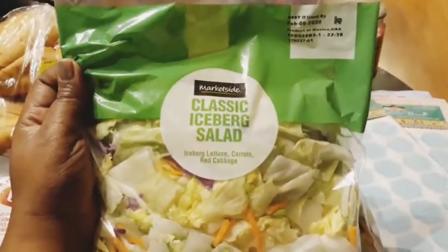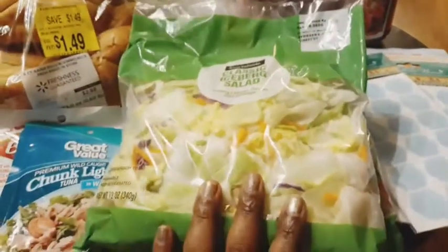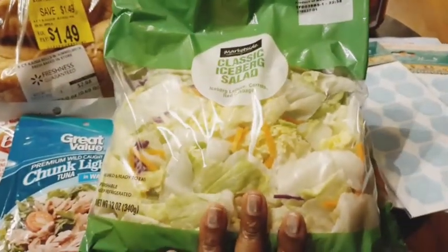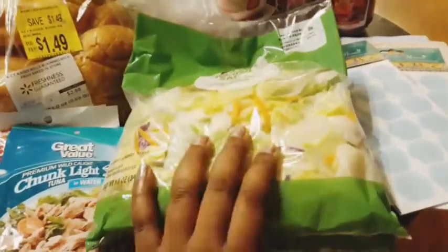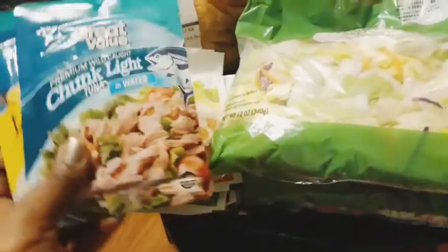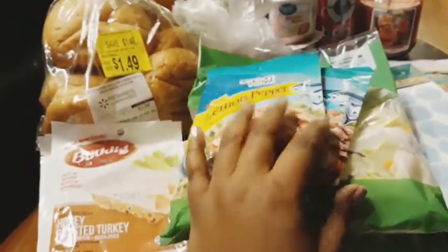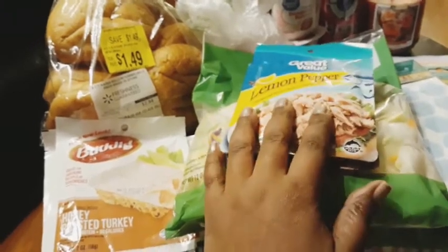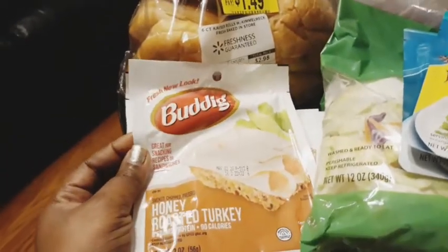So I got two packs of the Market Side Classic Iceberg Salad. I love the mix of it because it has carrots, red cabbage, and romaine lettuce in there. And then I got some Great Value Chunky Light Tuna. And then I got some Great Value Lemon Pepper. Now I haven't tried these - when I do try them and if I like them I'll definitely let you guys know, and if I don't I'll still let you know.